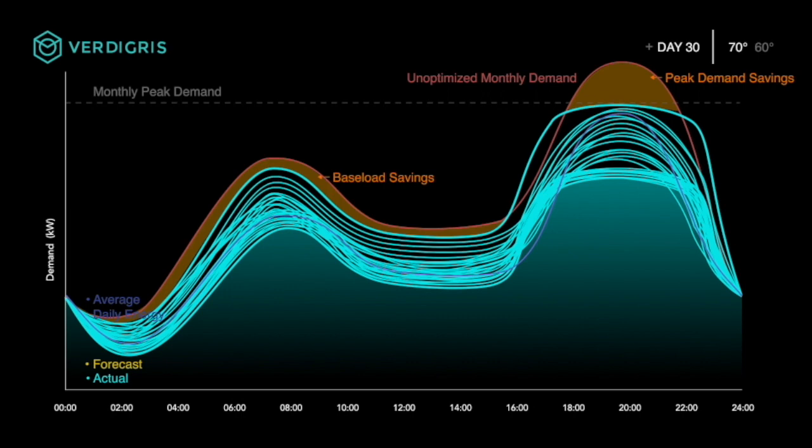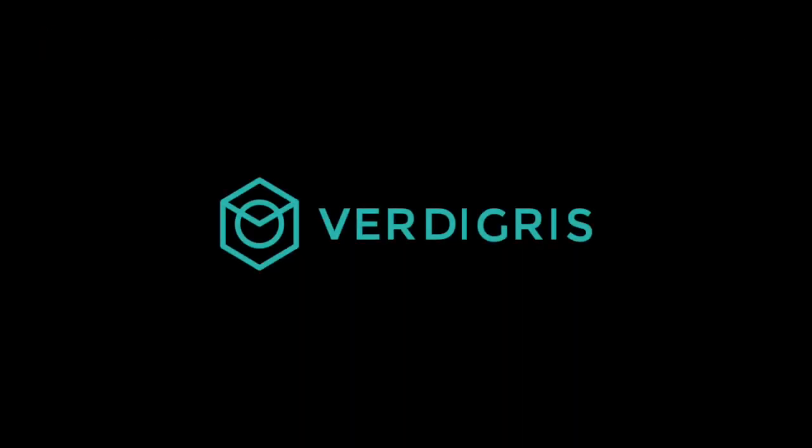And because peak demand charges can be so expensive in some areas, this can add up to significant cost savings, a quick payback, and positive ROI for the customer. Contact us today to learn how you can use adaptive automation in your building to effortlessly save energy and money.